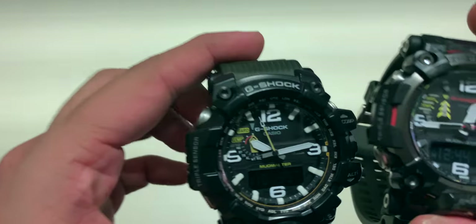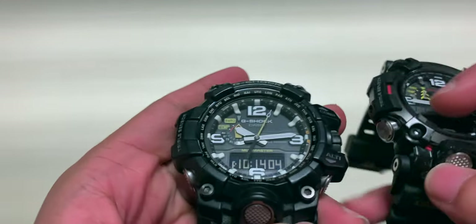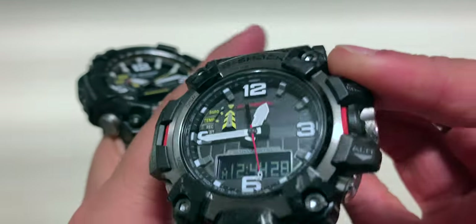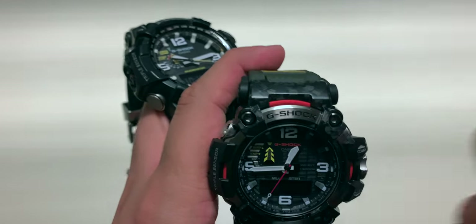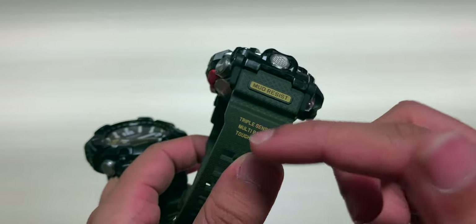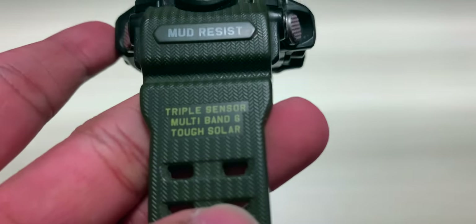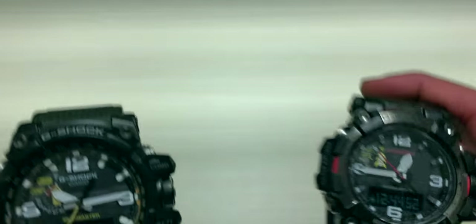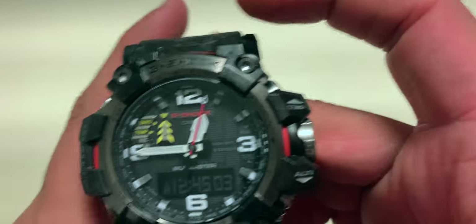The original Mudmaster has better attention to detail in its accents. There's yellow here and there and even gold accents, creating a perfect color harmony throughout the design. On the GWG-2000, yellow and red or orange appear in some places but not consistently — it doesn't follow the same design philosophy, and the color scheme feels broken. The stainless steel back and button guards on the original integrate smoothly with one another, whereas on the new one there's a sudden gap between them. The functions, however, are absolutely identical.